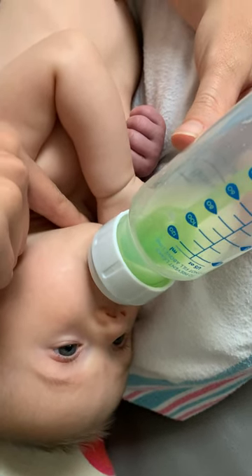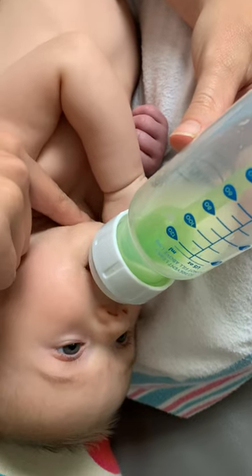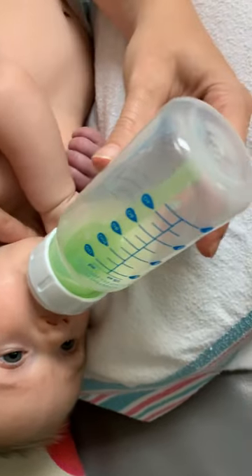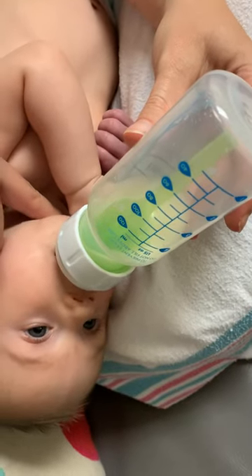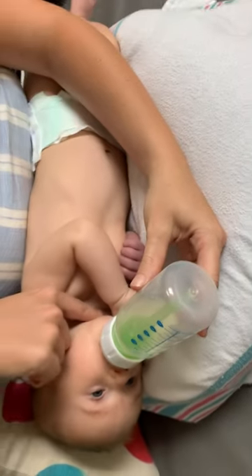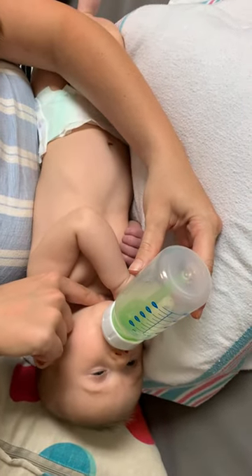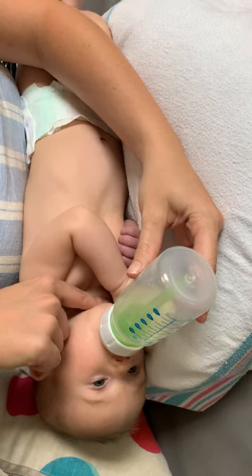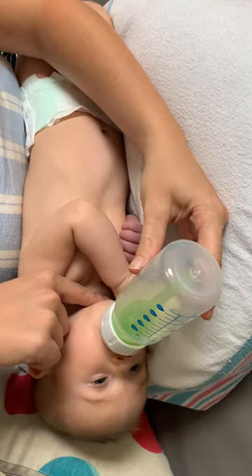Do you notice a difference with this, mom? Yeah, I do. Does it feel like she's able to take that bottle faster than what she's been doing? Definitely a lot faster. Yeah, and we also have her in a sideline position so it helps control the flow of the milk coming at her.